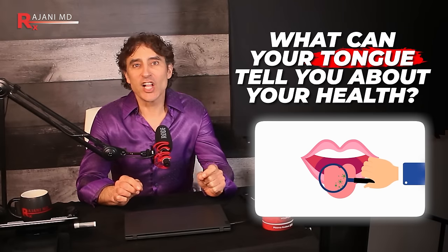What can your tongue tell you about your health? As a mom you might get mad if your kids stick their tongue out, but in Tibet it's actually a common greeting. Keep that in mind next time you're about to scold your child.